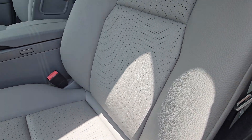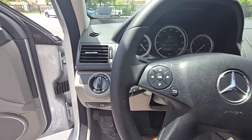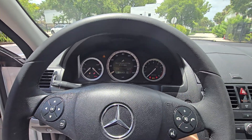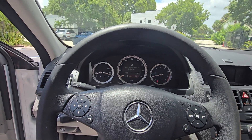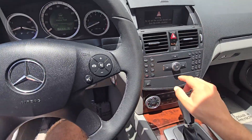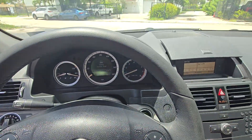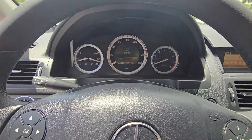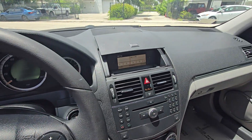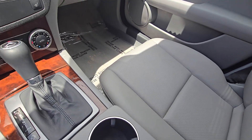Nice door panel, a little button faded here, dashboard is nice, steering wheel is very nice. Look at this 2008 interior — look at these leather seats. Even this piece is not melting, still good. Look at that — all the buttons are here.